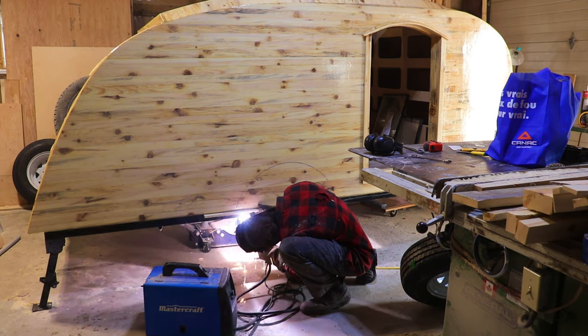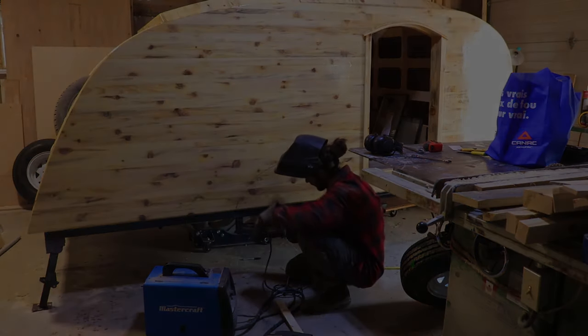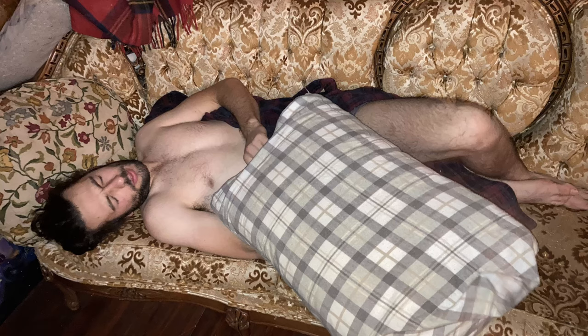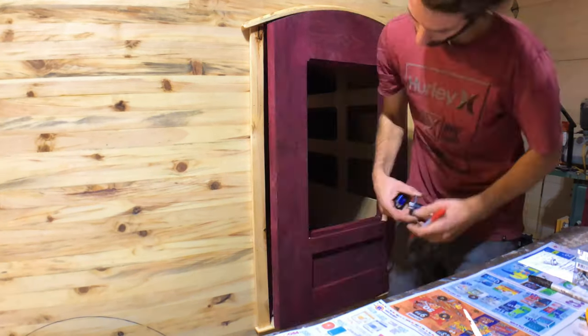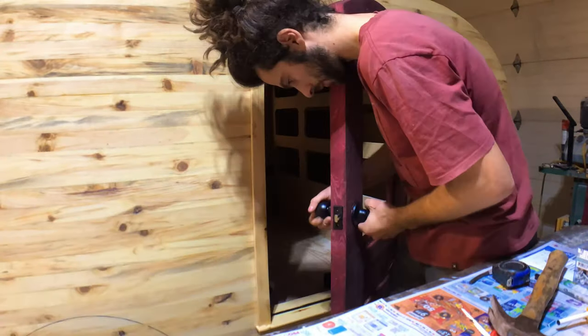Assembling the last pieces of the camper was beyond real as we saw it all coming together. There were moments when it was a bit harder to wake up from a nap to keep on going, but finishing this thing became a motivation big enough to push our limits a bit further.